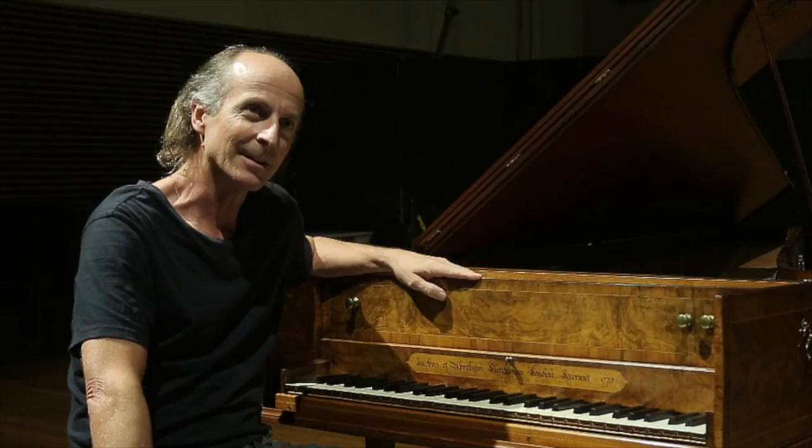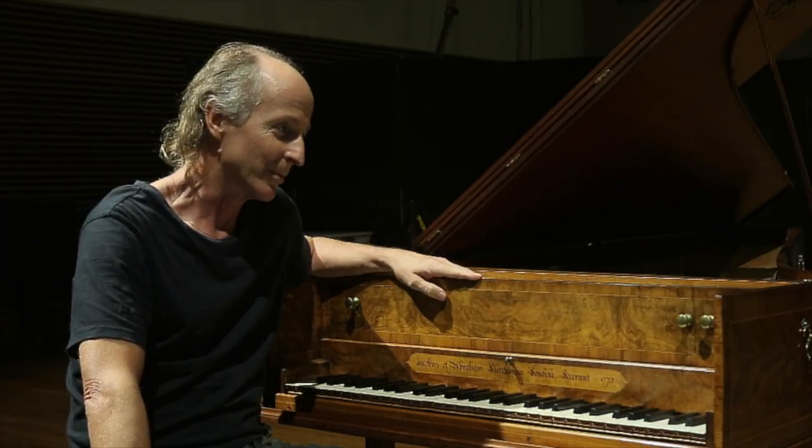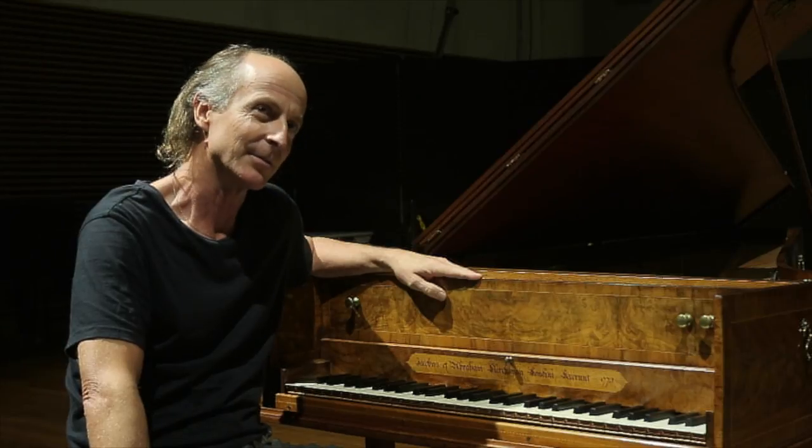My name is Kerry Beebe. I'm a harpsichord maker. I live in Sydney, Australia, and this is my Kirkman harpsichord from 1773.